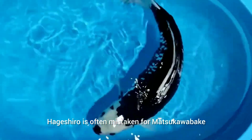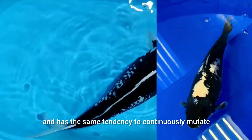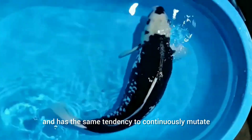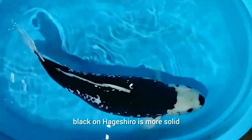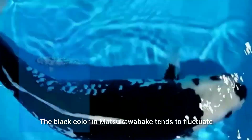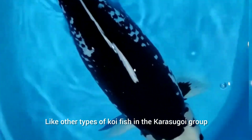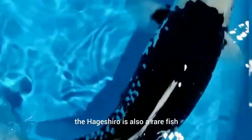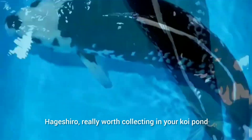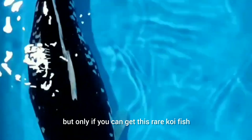Heigashiro is often mistaken for Matsukawabuki, who also has white patches on its body and has the same tendency to continuously mutate. The difference is that black on Heigashiro is more solid and stable than on Matsukawabuki. The black color in Matsukawabuki tends to fluctuate, but in Heigashiro it is more stable. Like other types of koi fish in the Karasugoi group, the Heigashiro is also a rare fish — not all koi farms have these koi. Heigashiro is really worth collecting in your koi pond, but only if you can get this rare koi fish.